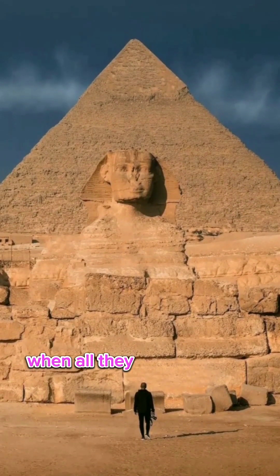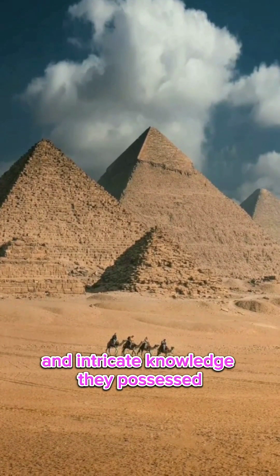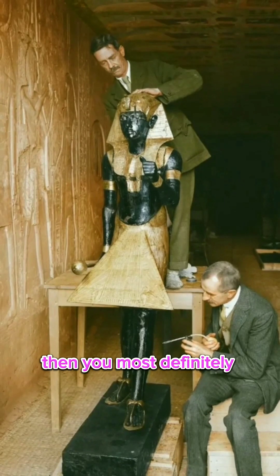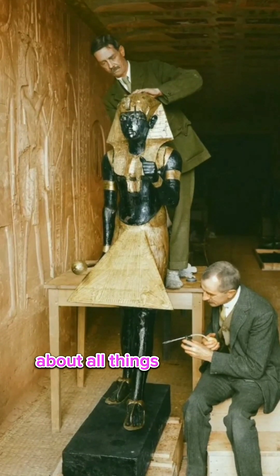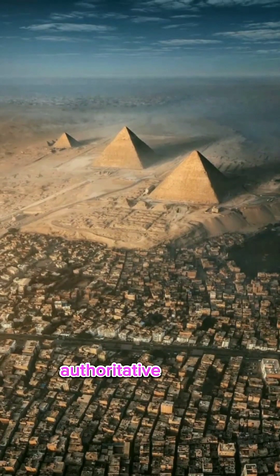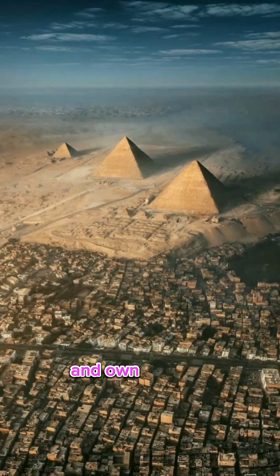Do you remember in school when all they told you about Egypt was about the mummies and tombs, and not about the advanced skills and intricate knowledge they possessed? A rule of thumb these days is that if you are an academic archaeologist or geologist, then you most definitely must be smart and right about all things related to ancient Egypt and working in the best interest of humanity. But what all the most powerful global financial institutions, authoritative figures, and governments have continually shown us is that the people in power only look out for their own best interests and legacies.